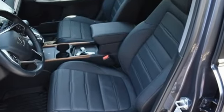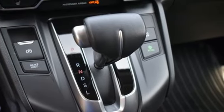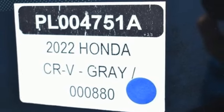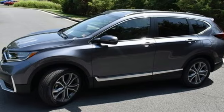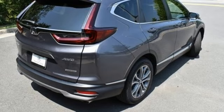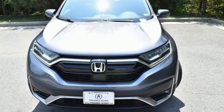Continuously variable automatic transmission. Front heated leather bucket seats. Integrated navigation system with voice activation. Auto-dimming rear-view mirror. Dual-zone climate control. Inductive device charging. Streaming audio. Hands-free liftgate. Doors and push-button start proximity key. And intercooled turbo inline four-cylinder engine.